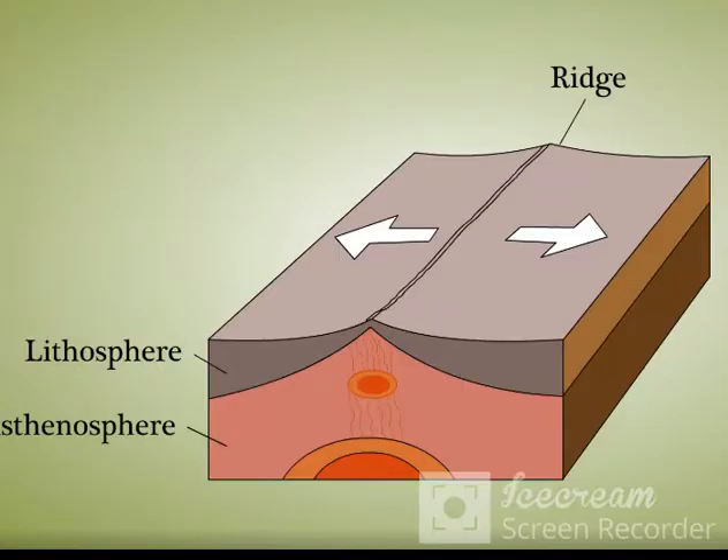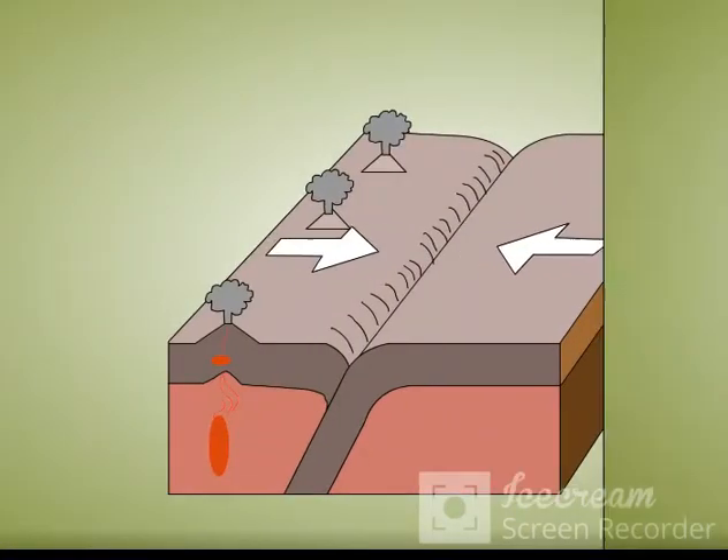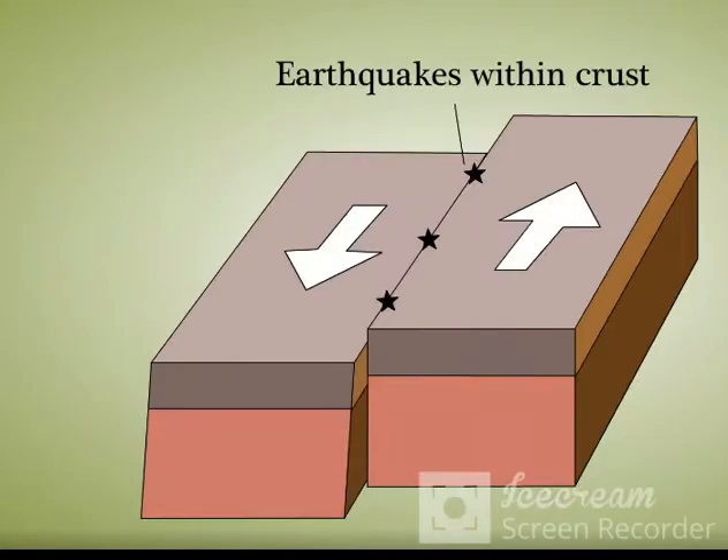They sometimes slide past each other, they sometimes collide with each other, and they sometimes pull away from each other.